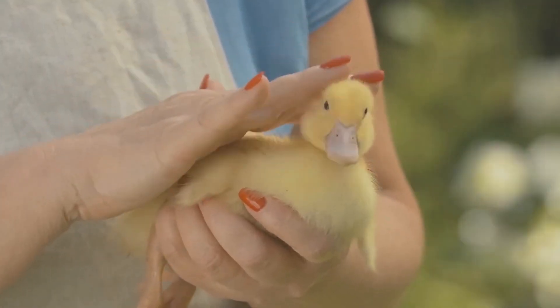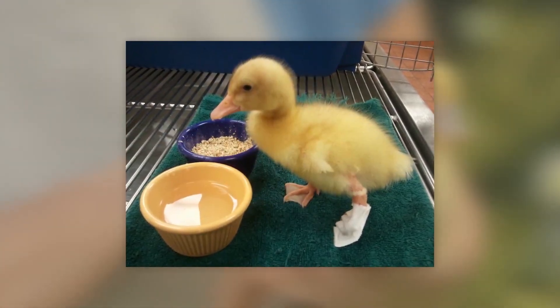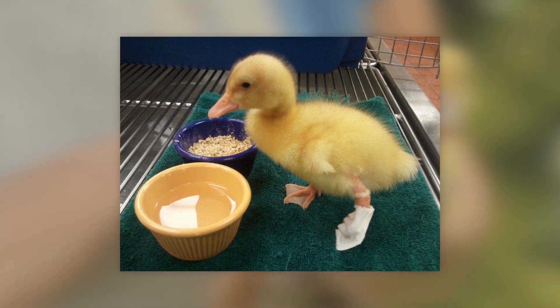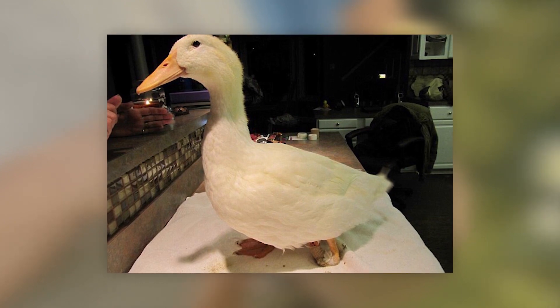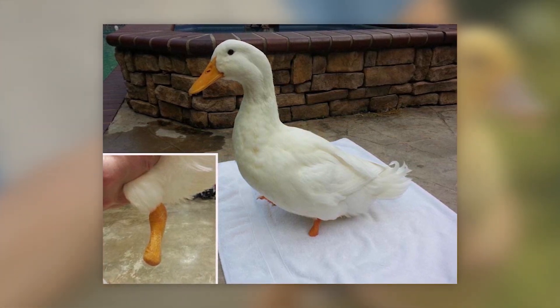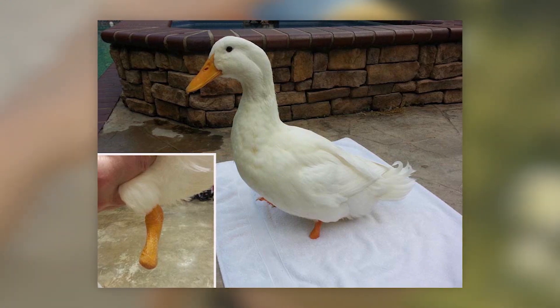The Amputee Duck. Buttercup is the name of a duck from the Tennessee Waterfowl Sanctuary. It was born with a left foot turned backwards. Neither physiotherapy nor alternative treatment methods were effective, and the pathology caused the bird much pain, which is why the foot was partially amputated. To make Buttercup's life easier, the staff at the sanctuary attempted to make a wooden prosthesis, but it turned out uncomfortable and heavy for the duck.